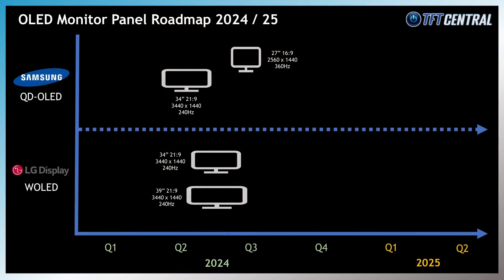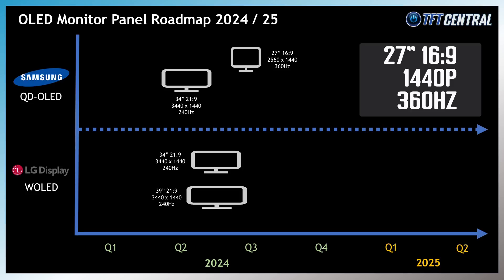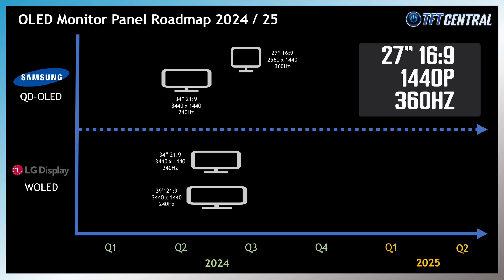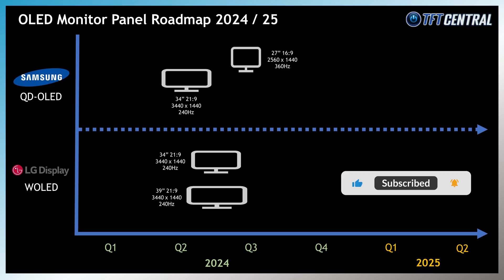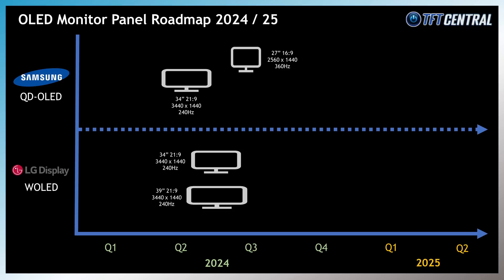Following on a little later from the 34 inch and 39 inch ultrawide panels are some 16:9 aspect ratio options, available in 27 inch and 31.5 inch — the 32 inch class. Samsung are planning to produce a 27 inch QD OLED panel — their first offering in this smaller 16:9 space — with a 2560x1440 resolution and a higher 360Hz refresh rate. That's expected to go into panel mass production in late Q1 2024, with monitor availability expected in late Q2 2024.